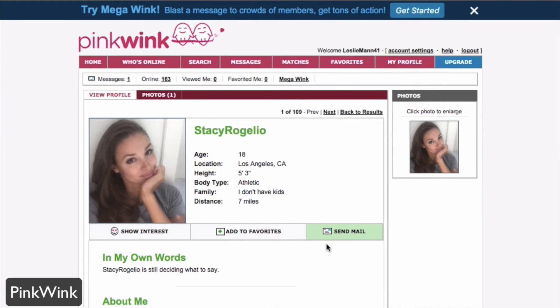You can contact members by mail via the in-app mail system. You can use IM on a gold member status. You can show interest and add them to your favorites by simply clicking on the button. Next to that is search.